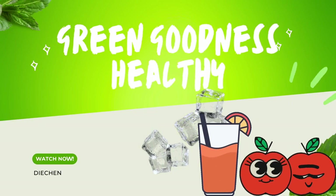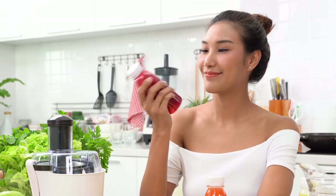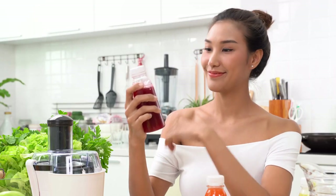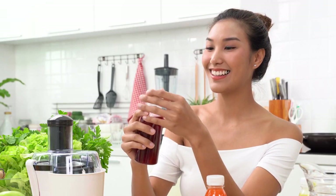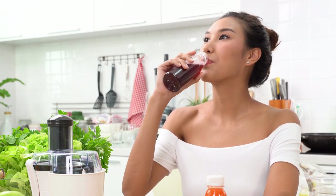Welcome back to our channel, where we bring you the latest in health and wellness. Today, we're talking about one of our favorite drinks, the Bolthouse Farms Green Goodness. If you're looking for a delicious and nutritious way to boost your health, this is the drink for you.